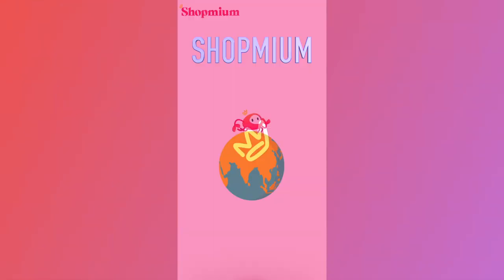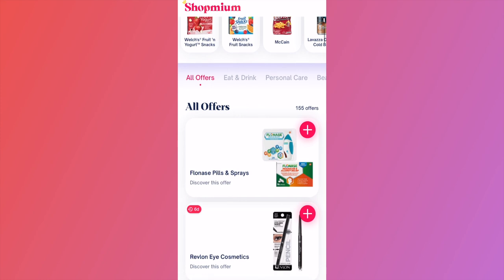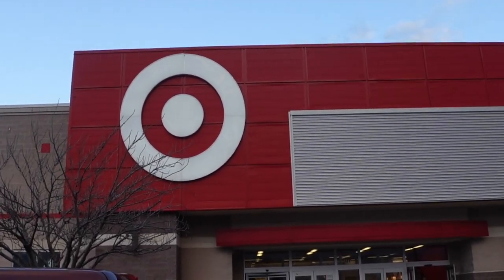This video is sponsored by Shopmium. Did you know you can earn cash back for doing your regular shopping? Here's how. Get the Shopmium app — it's a free app that gives you cash back on everyday items that you buy at the grocery store, pharmacy, even at Target like I did today.